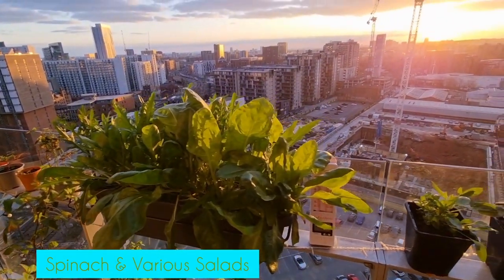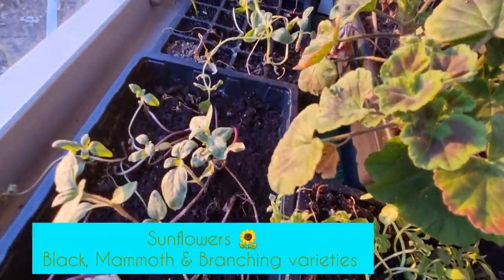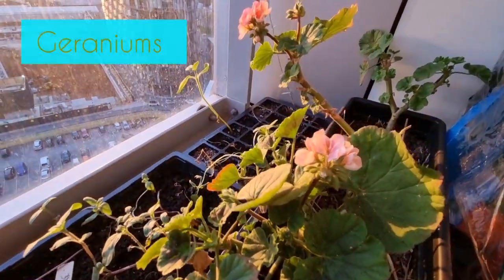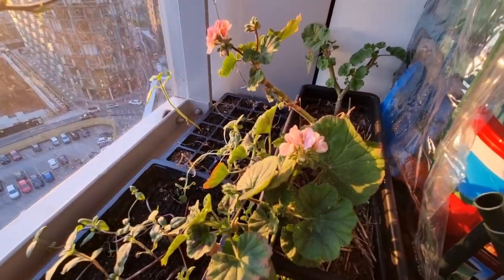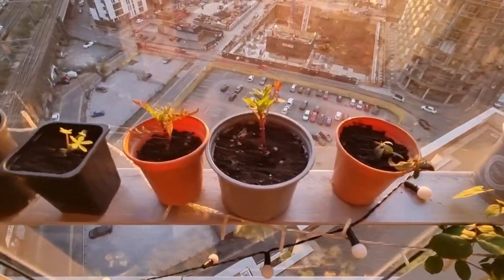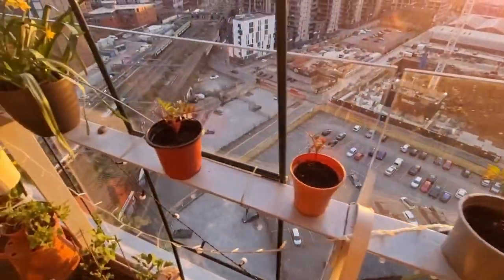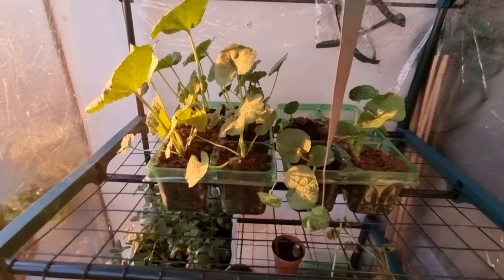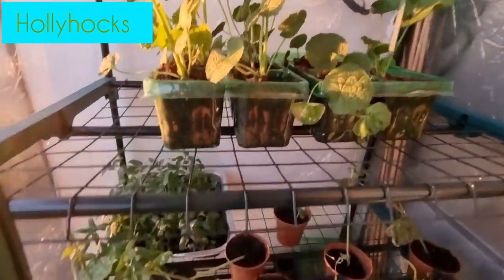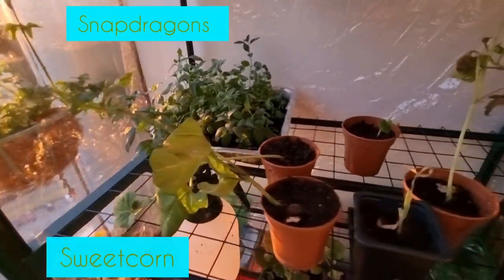I really hope this balcony tour inspires you to make use of your outside space. For me this balcony has been key to getting my mental health back on track, and as you can see I'm now self-sufficient when it comes to salads. As the weather warms up I'll be adding more cut flowers. If you've seen my pests and pollinators video, you know my balcony ecosystem is a bit different — I've introduced my own pollinators and beneficial insects, and with the balcony pond I've managed to create my own ecosystem up here.